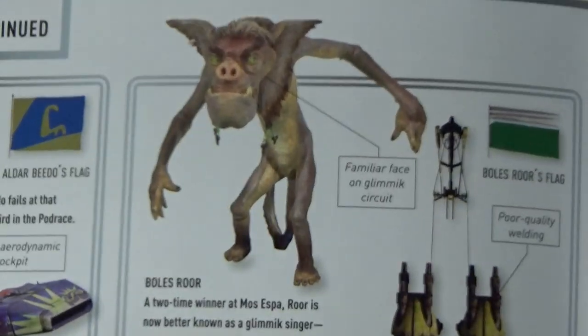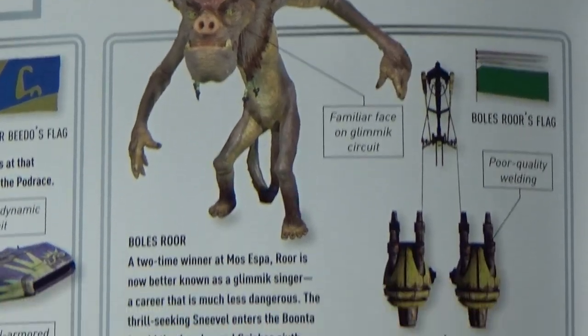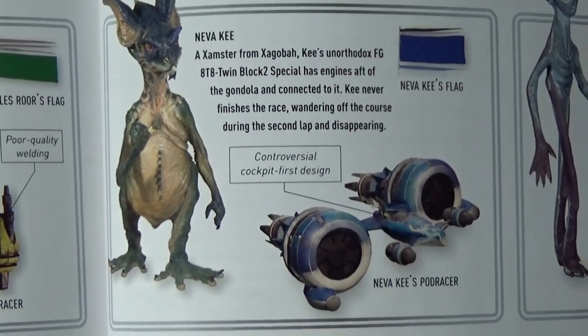Boles Roor — this weird looking alien — we don't yet have him. And we have Neva Kee here as well, another cool looking alien. They're all cool.